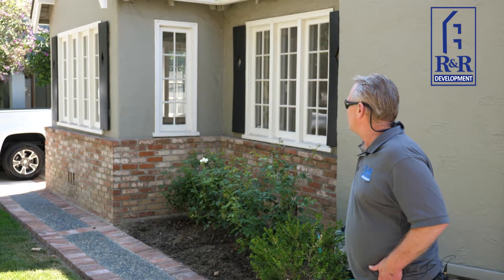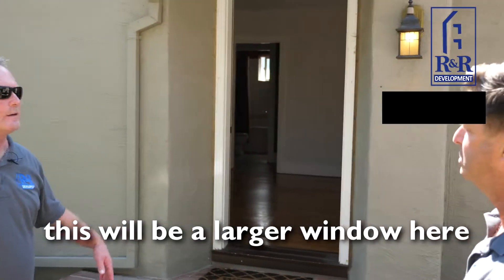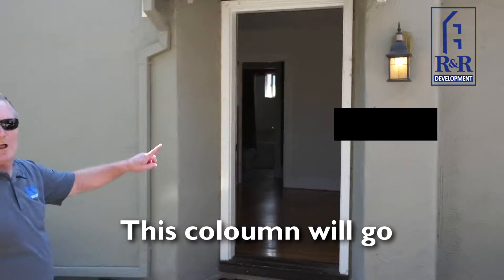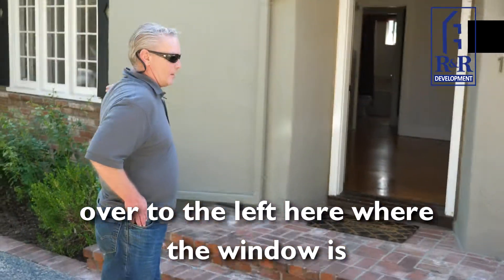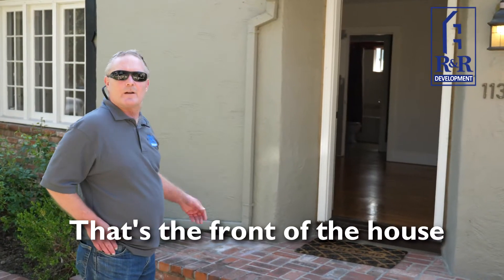That will be the new entryway, this will be a larger window here, and then we'll be cutting back the roof line to match the rest of the roof. This column will go, the steps will be gone, and there will be new steps entry over to the left where that window is. That's the front of the house.